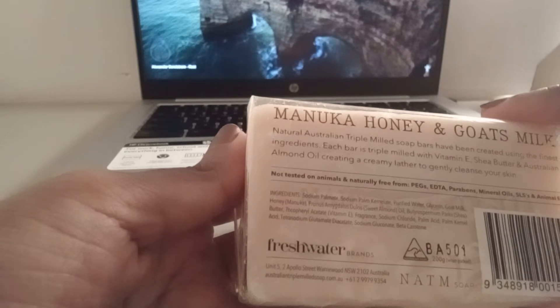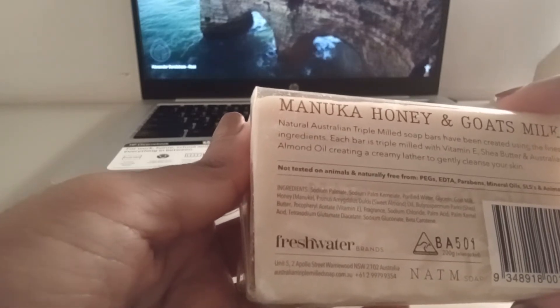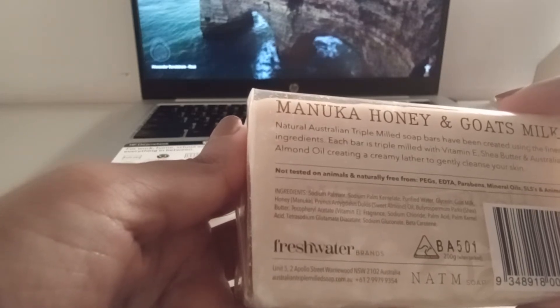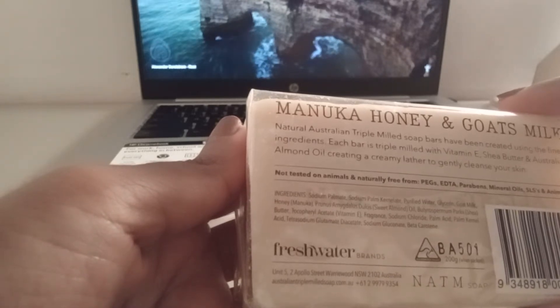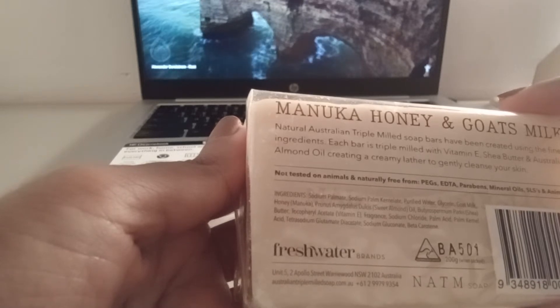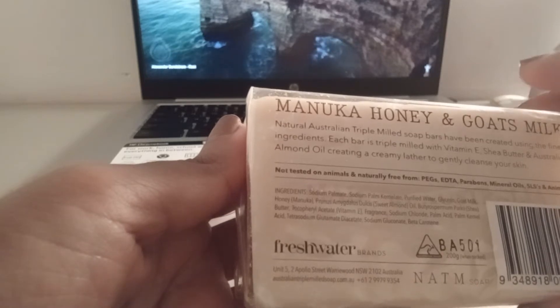Here's some information on it. So this is the Manuka Honey and Goat's Milk. I haven't tried the other scents or combinations. I think all of their soaps are goat milk based — I think I saw goat milk and shea butter, goat milk and oatmeal, like that. But I've only tried this one.